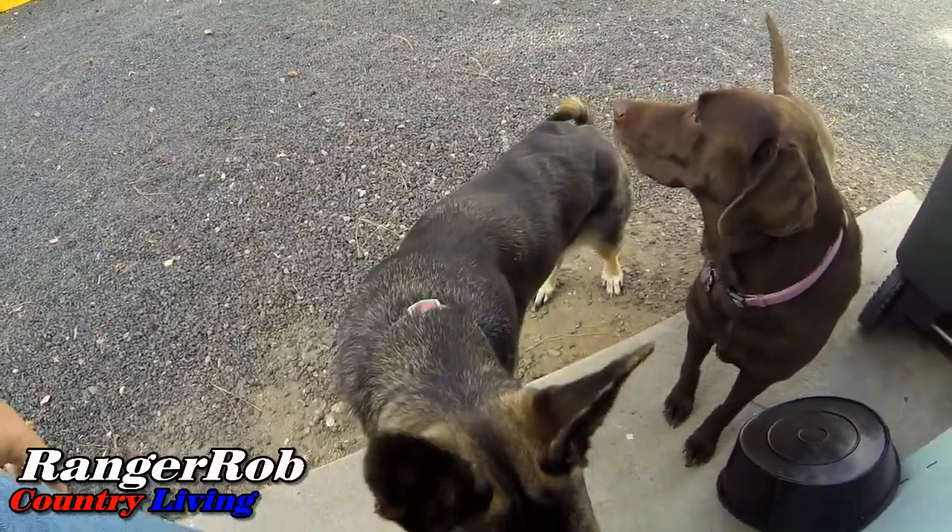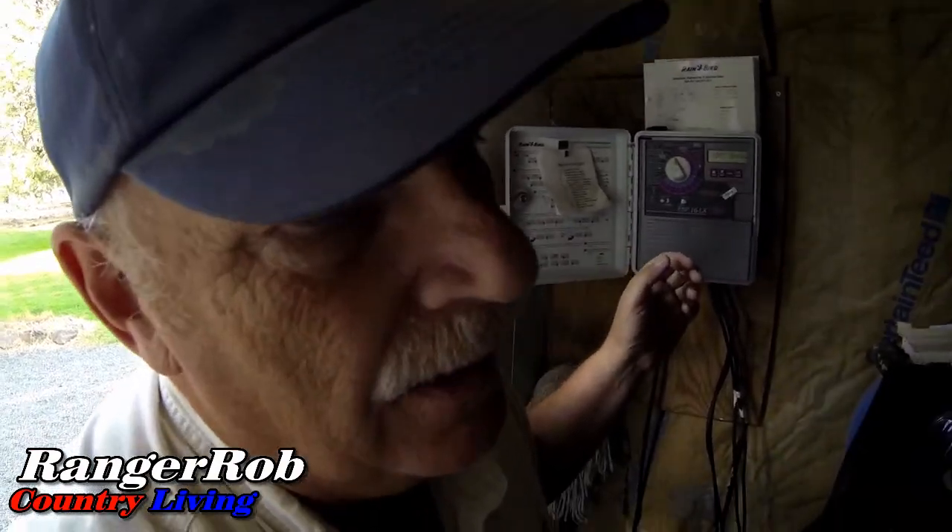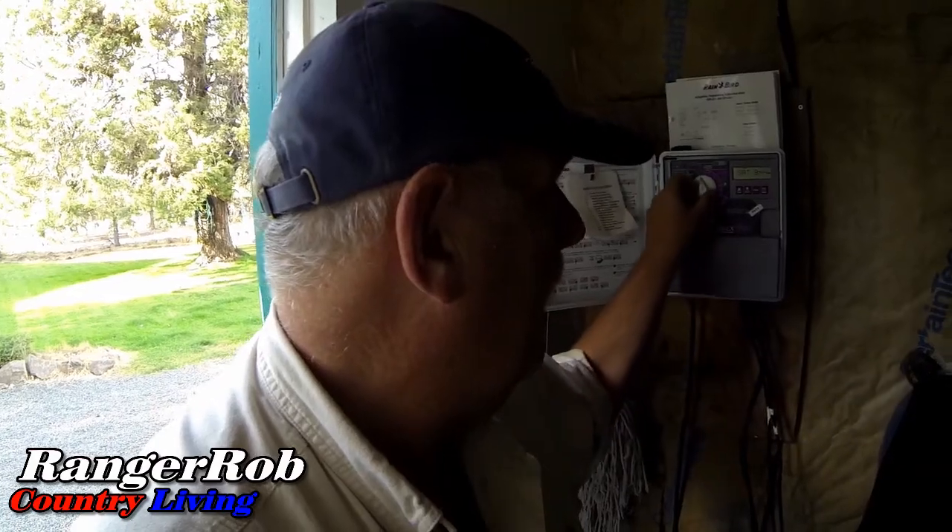One thing I can always count on is my helpers. When Sherry mows the lawn she usually shuts off the zones for a couple of days, and we realize we've had it off for about three days. Anyway, I'm going to turn it back on.